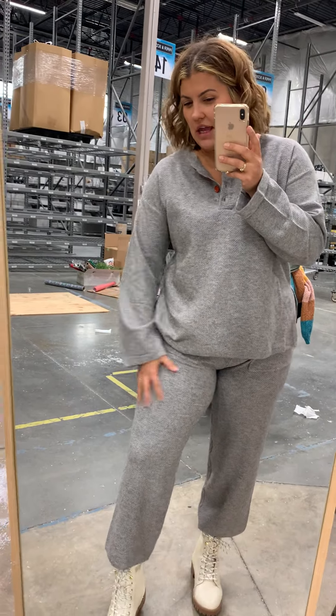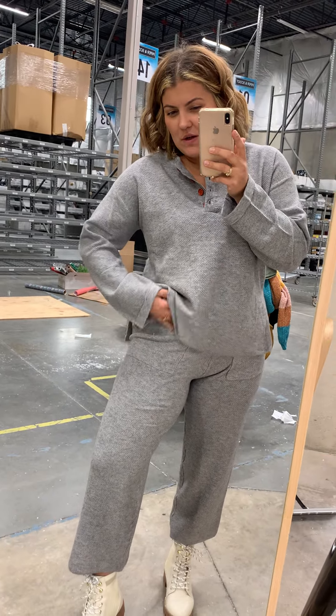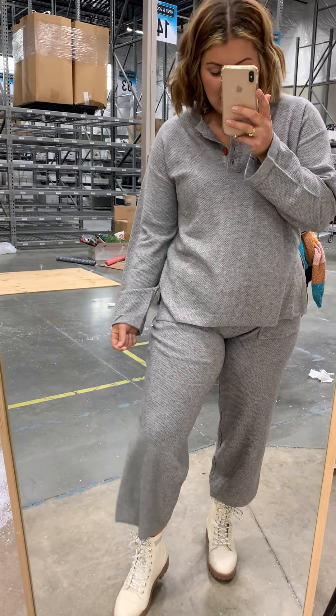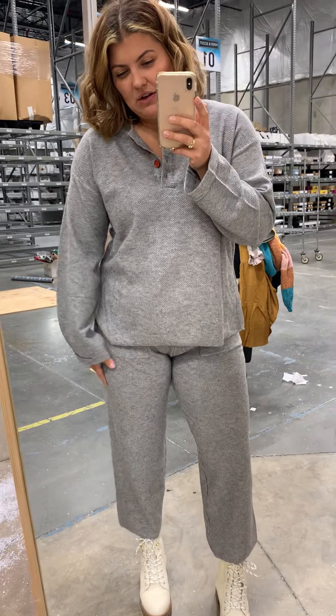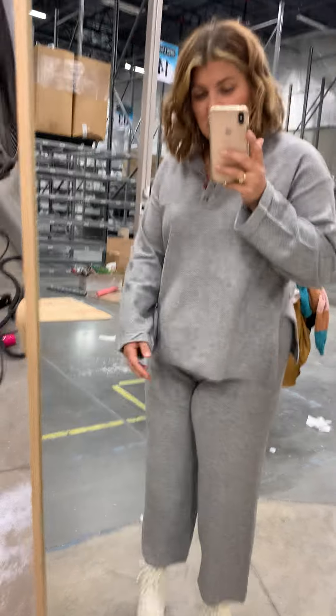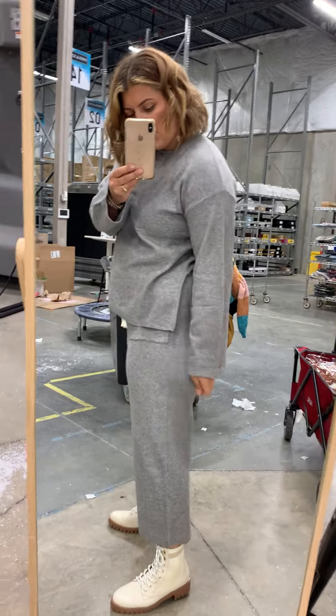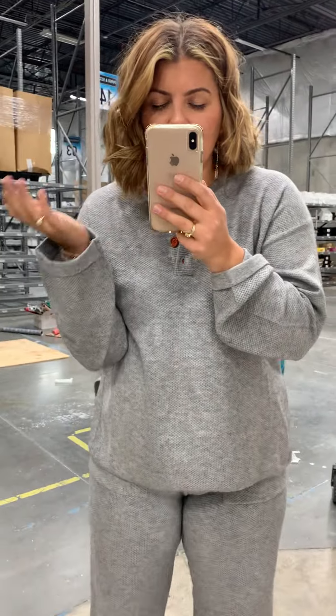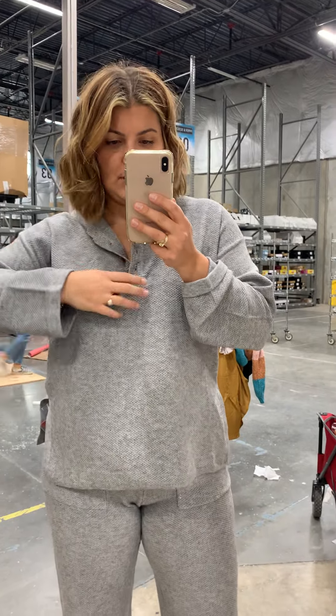I will note, it is a little bit tight through my upper thigh right here, which is where the other ones were also giving me a problem. But with this knit fabric, I think it's going to give over time, so I think after wearing it around for even 10, 15 minutes, it'll loosen up to the point where I feel more comfortable in it. Why would you buy something loungewear and not feel totally comfortable in it?